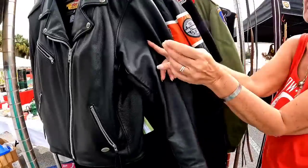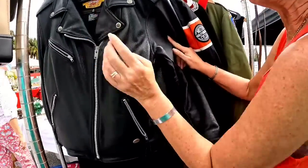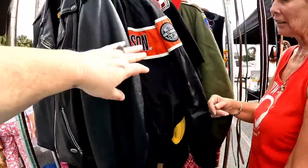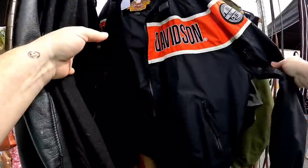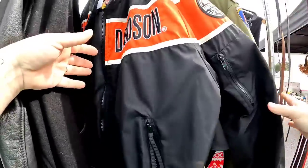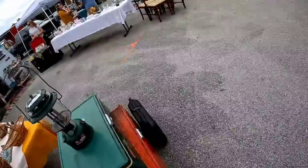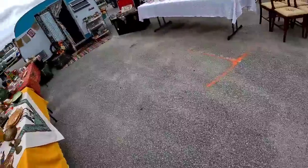I definitely saw the Harley jacket — this one was a windbreaker and they wanted $25, and the leather one they wanted $154. I tried to look up comps but was unsuccessful, so I'm not going to pay $25 when that jacket might only be worth $40.